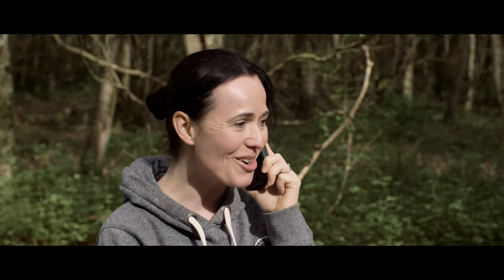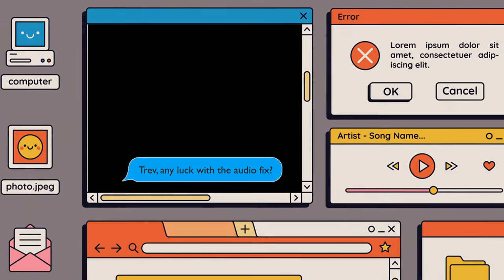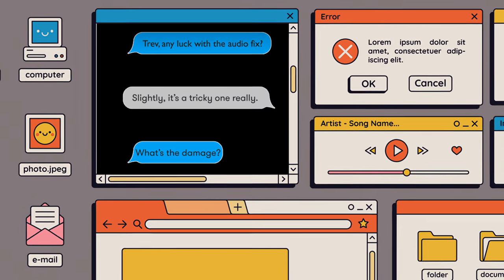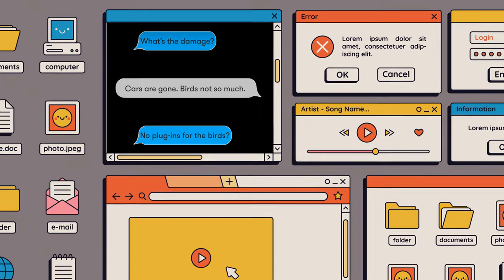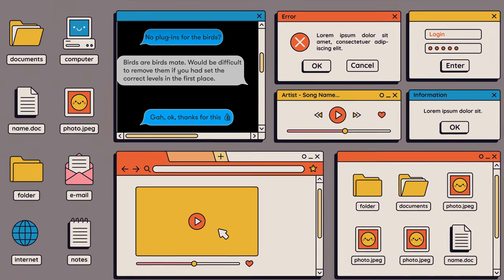Seeking a solution, I turned to a friend who happened to be an audio specialist, and he took a stab at fixing the file. And this is quite literally the text exchange we had. At the time, in 2017, this was the final outcome.